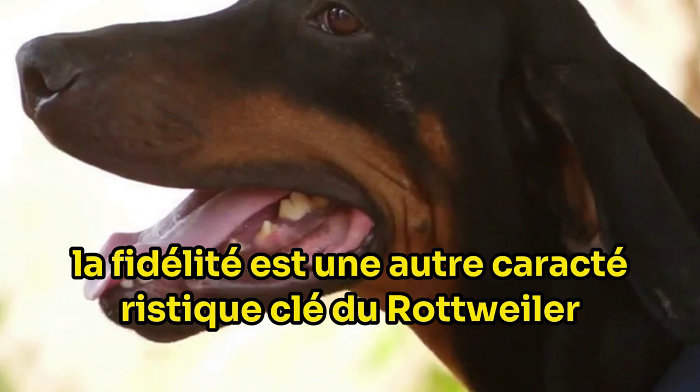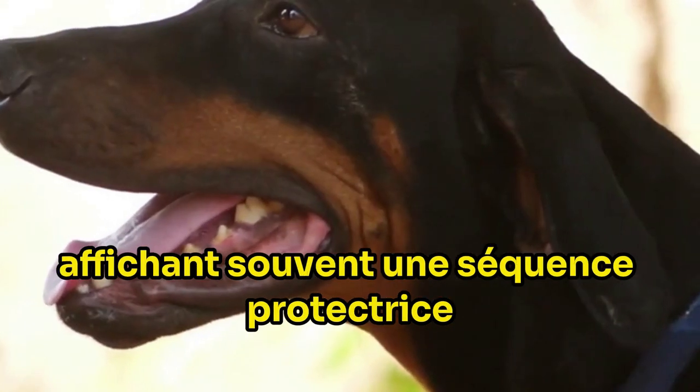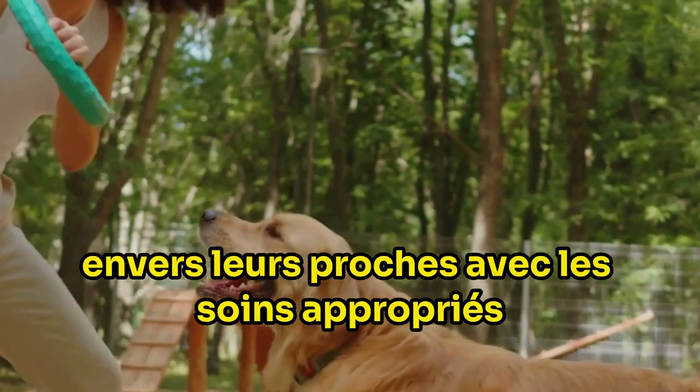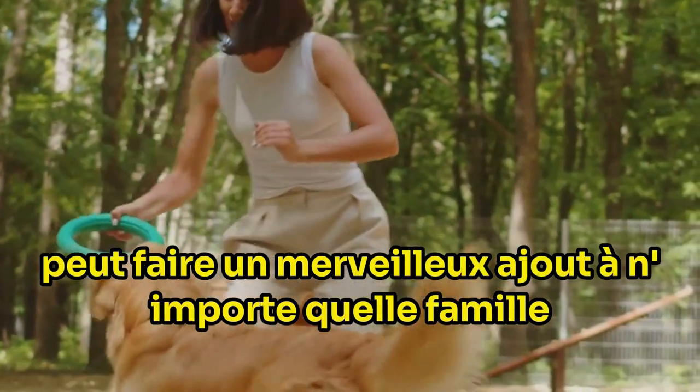Loyalty is another key characteristic of the Rottweiler. They're known to form strong bonds with their families, often displaying a protective streak towards their loved ones. With the right care, training and socialization, a Rottweiler can make a wonderful addition to any family.